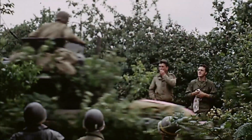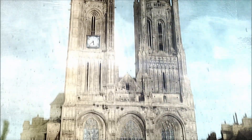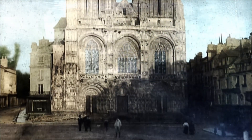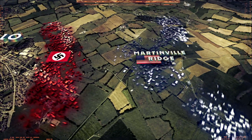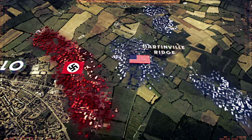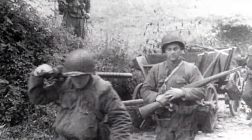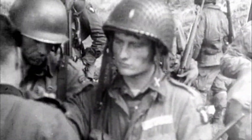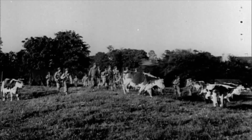The Allies have been fighting through hedgerow country for almost two months. If they can take the crossroads city of St. Lô, they will finally break out of the hedgerows. We moved out on Martinville Ridge — a high piece of ground that ran maybe two miles outside of St. Lô. We didn't know the two companies on the flanks had stopped. Somehow we'd managed to slip right through the German lines, but we were just 200 of us with four machine guns, four mortars, and a radio. It felt like we were just sitting ducks.